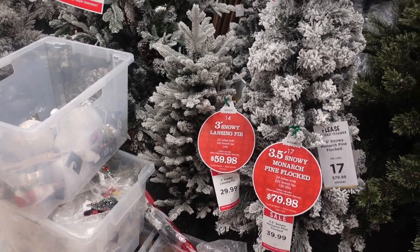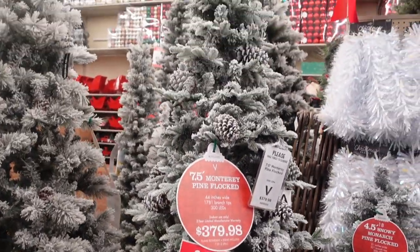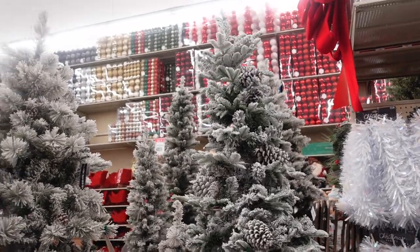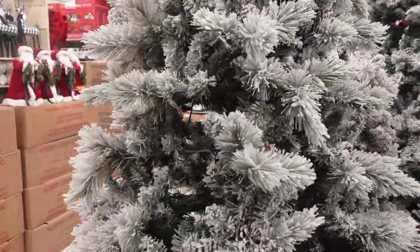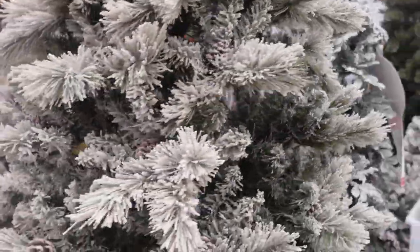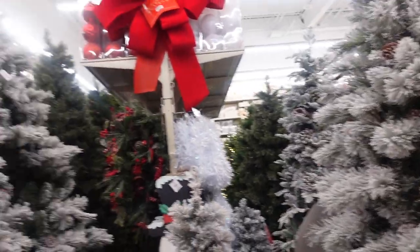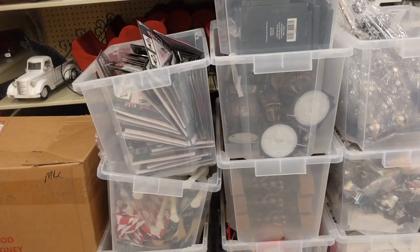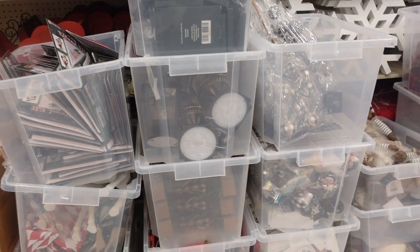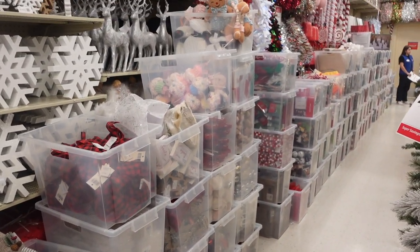I like both flocked trees and non-flocked trees, but I think the flocked ones are my favorite. I just hate all the fallout, but I do love a good flocked tree. This one with pine cones is really pretty, that's $189.99. They have this really big one that is beautiful. Let's go around this side and see what the price is — this one is $199.99. Oh my gosh, they have so many more trees. There is still so much decor that they have to put out — look at all these bins.